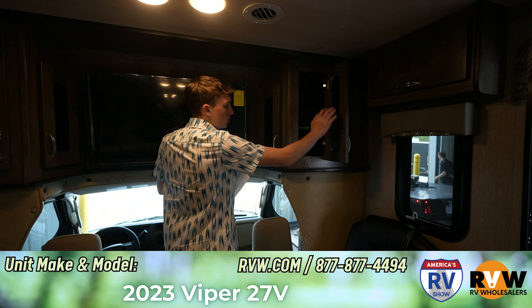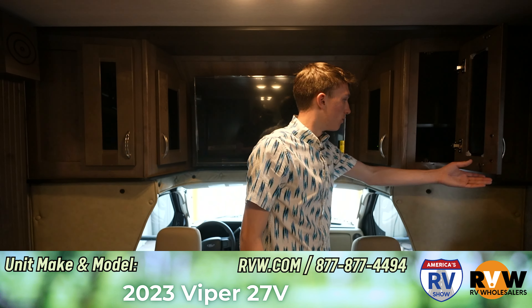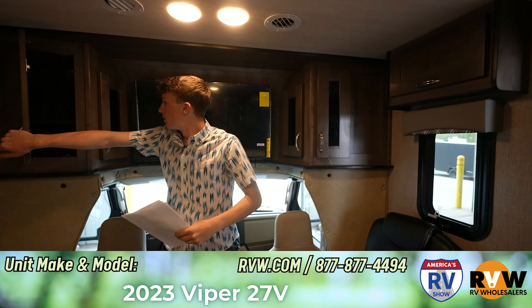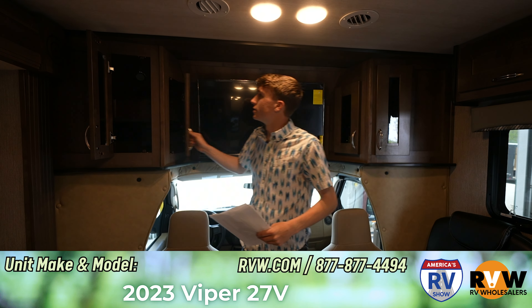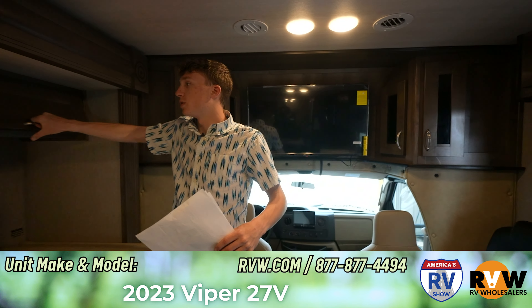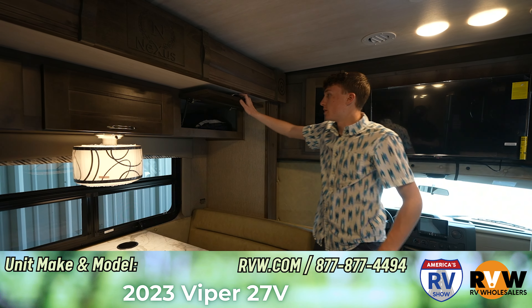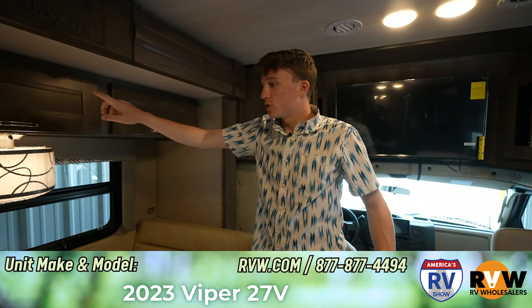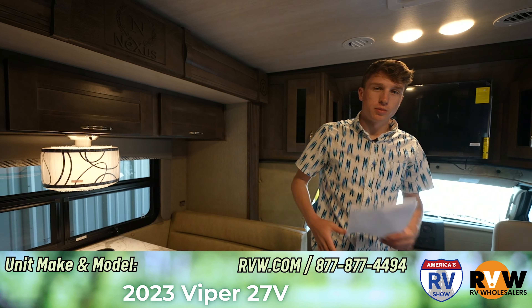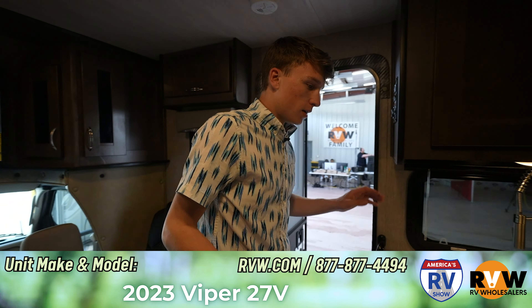There's storage up in the nose as well as more storage on both sides. And Bill wanted to know — yes, Bill, this is gas, not diesel. You've also got hidden hinge doors, which are nice because they're on a hydraulic — they pop up and stay there, so you don't have to hold them up when you're putting stuff in. There are three of those. There's also a light above the dinette that you can control from right here, so you don't have to run all the way over to the control panel.